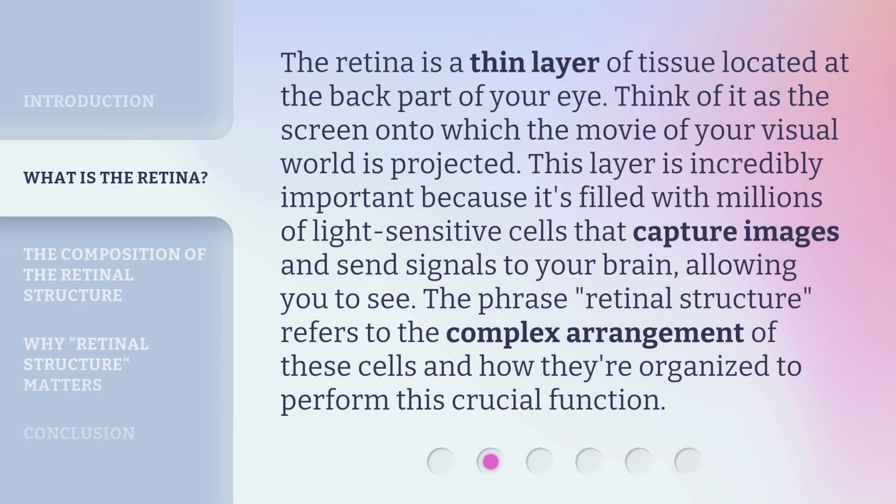The retina is a thin layer of tissue located at the back part of your eye. Think of it as the screen onto which the movie of your visual world is projected. This layer is incredibly important because it's filled with millions of light-sensitive cells that capture images and send signals to your brain.